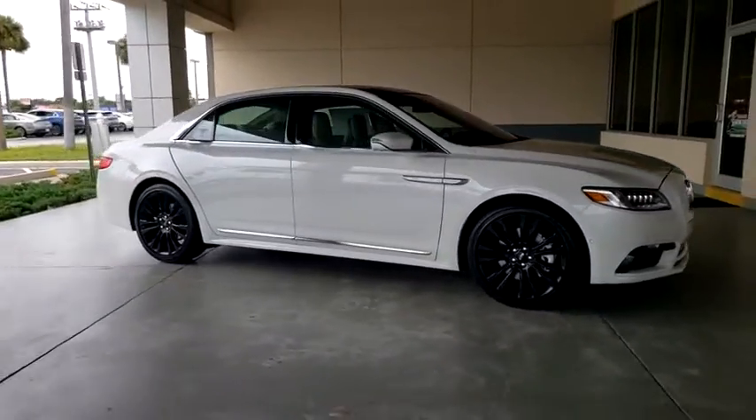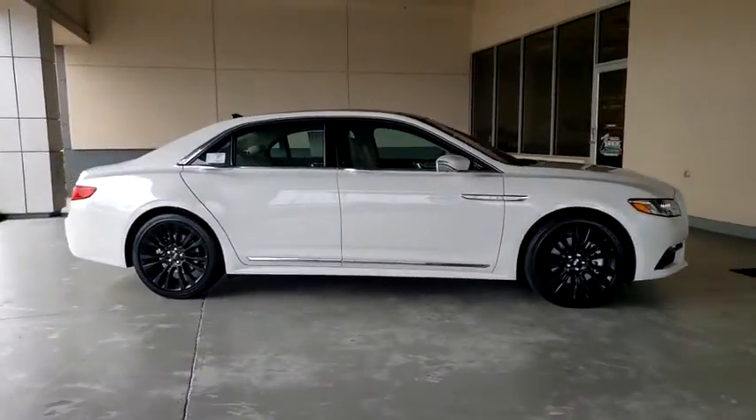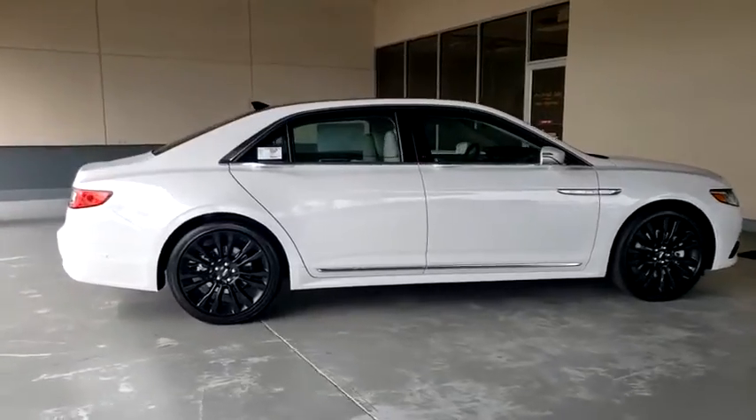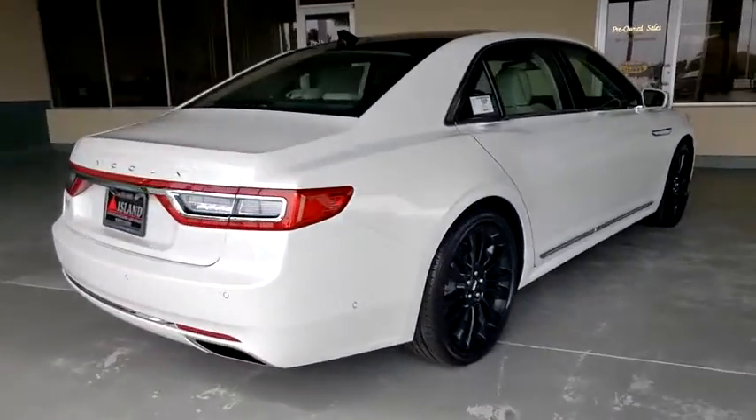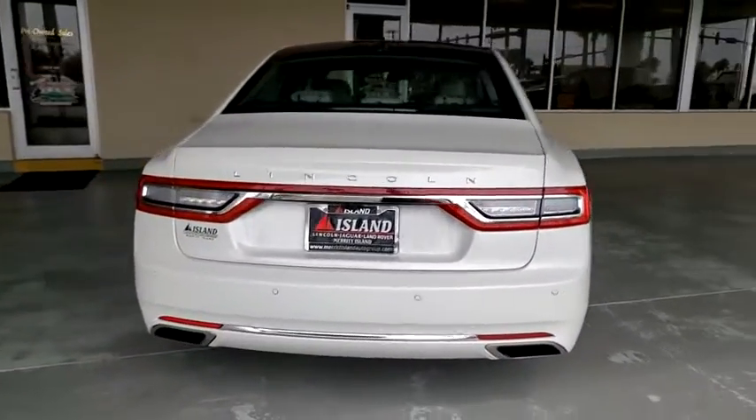You are going to love the 2020 Lincoln Continental. The Continental is synonymous with the flagship of the Lincoln brand. Lincoln Continental delivers comfort and technology in a stylish, full-size package.